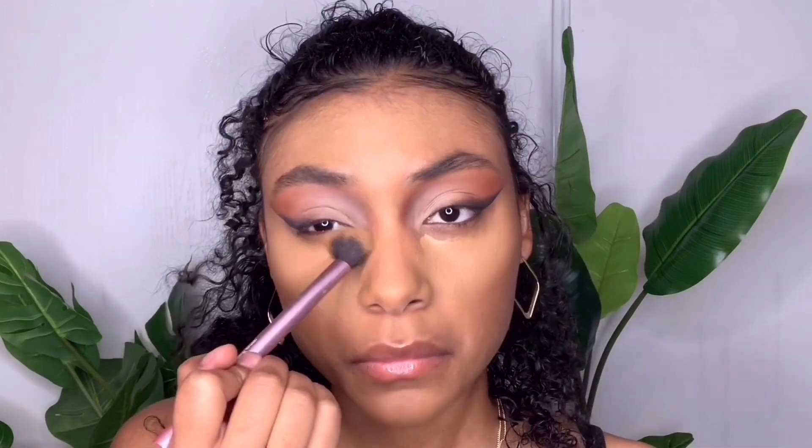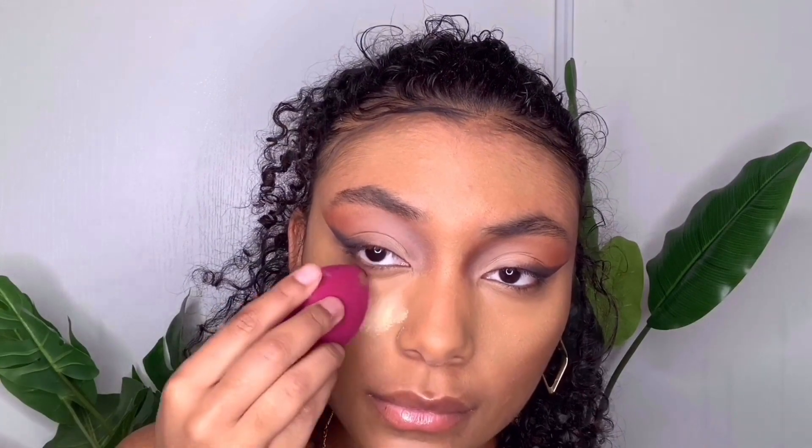Now to highlight my face, I am using the Too Faced Born This Way concealer in shade Butterscotch and applying that under my eyes and on my T-zone to brighten up these areas. Next I'm using the Cover Effects loose powder and applying that where I applied the concealer, just to mattify everything.